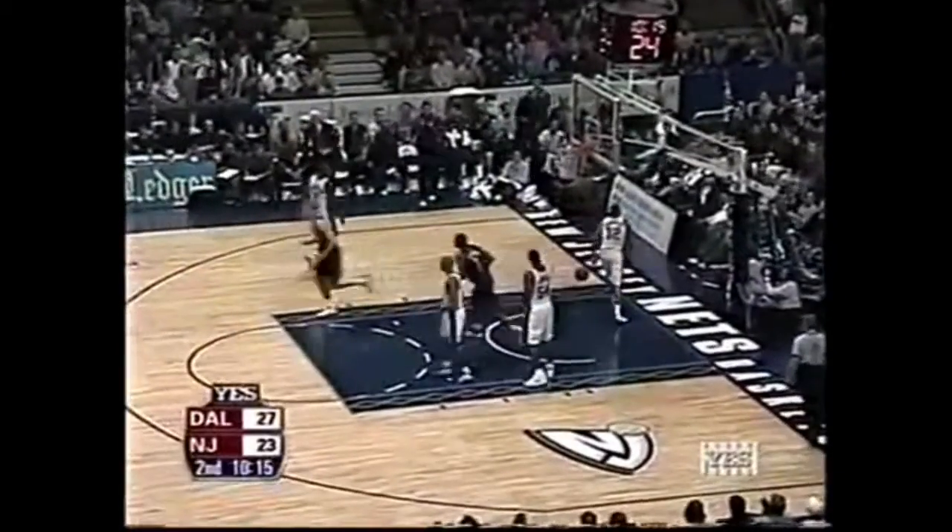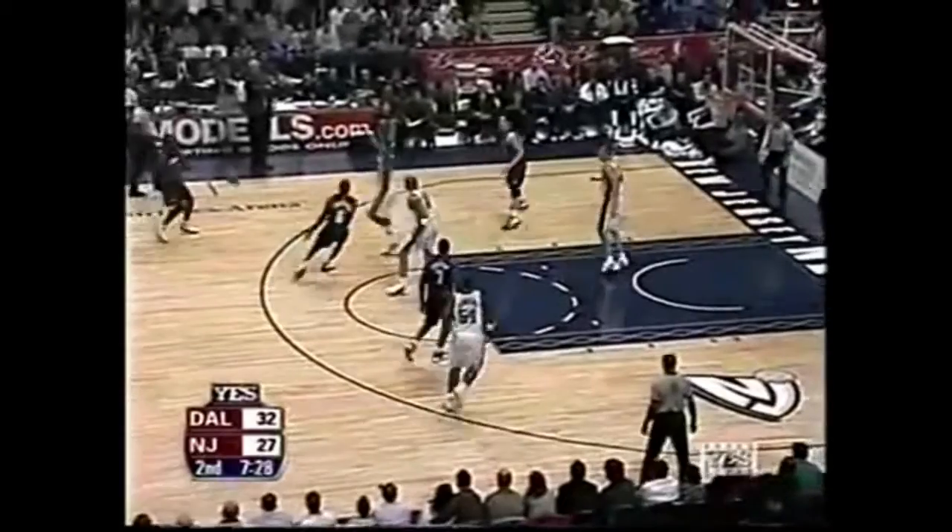Finley to a cutting Dirk Nowitzki — active offensively — misses point blank. But Johnson tracks down the loose ball. Finley, a 3-pointer — it's good.